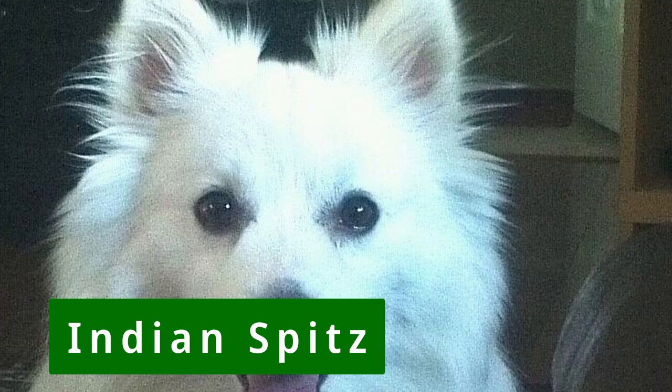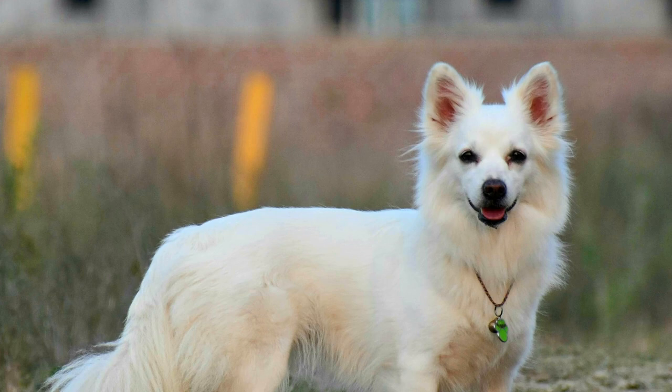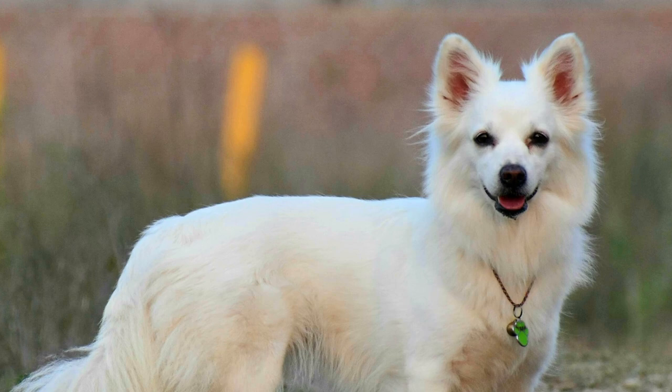Sometimes called the Indian Pomeranian because of its looks, the Indian Spitz is in fact its own breed. This companion breed is the result of India banning international dog breeds in the 1980s and 1990s. And despite being quite popular in India, it is not well known outside of the country, nor is it recognized by the major kennel clubs.